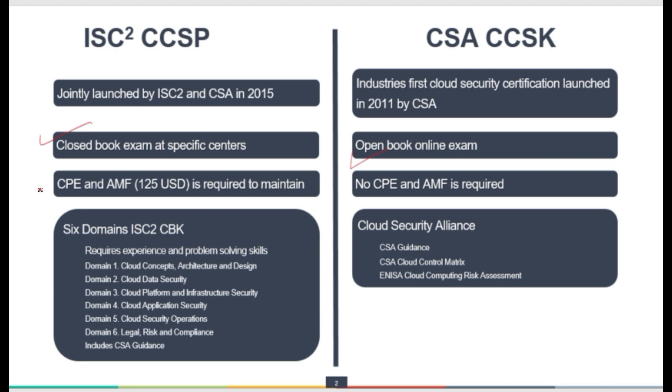CCSP requires CPE and an annual maintenance fee of 125 US dollars, required on an annual basis to maintain the certificate. CPE requires you to stay in touch with the content, contribute to the cloud security community, and learn regularly — you must earn CPE points to maintain the certificate. On the CCSK side, there is no need to maintain CPEs and no need to pay an annual maintenance fee. Once you earn the CCSK certificate, it is yours — no annual fee and no CPE points required.